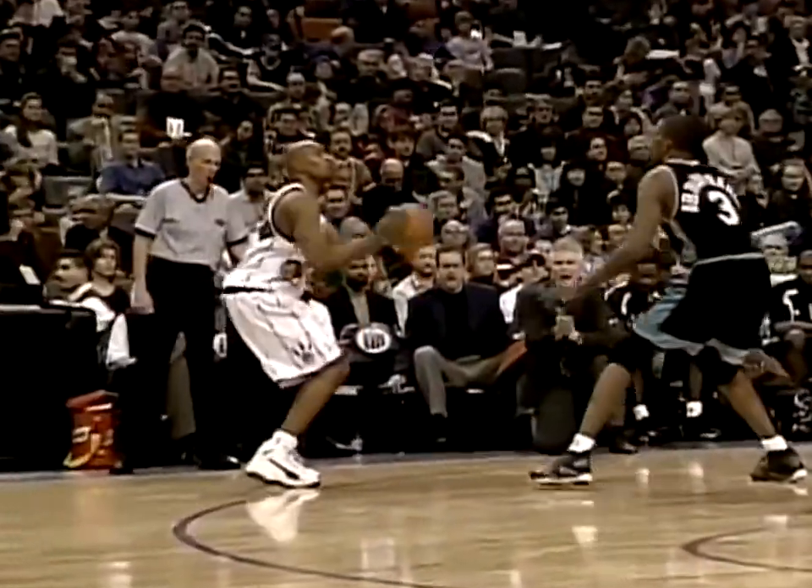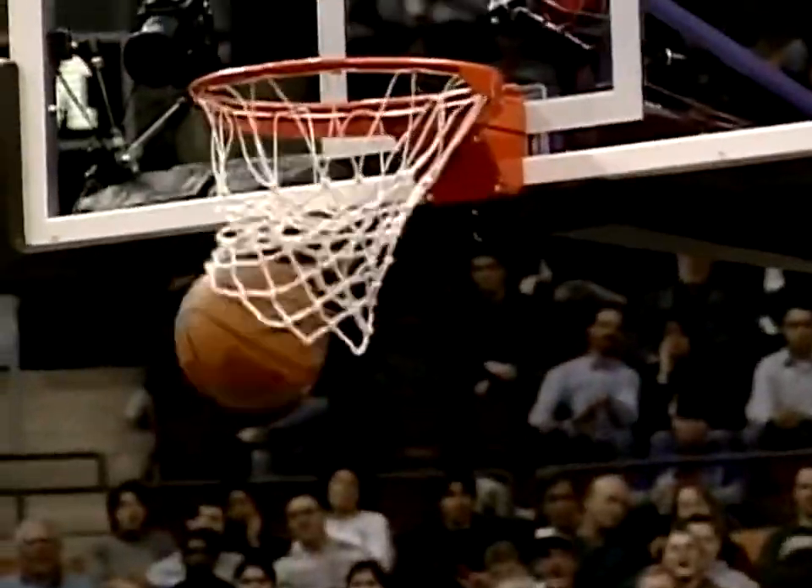Vince Carter nailing a three-pointer! Vince Carter has 17 points — he's 7 of 12 from the field.